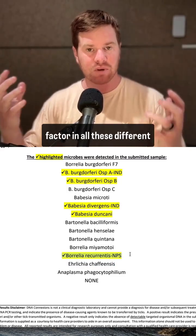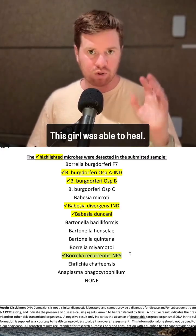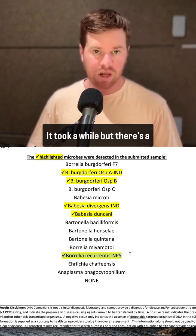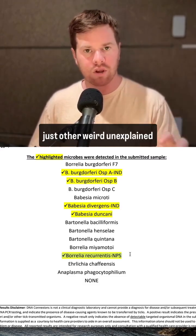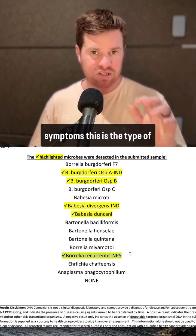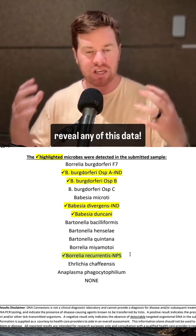You've got to factor in all these different pieces if you truly want to get someone better. This girl was able to heal — it took a while, but there are a lot of moving parts. If you're struggling with those types of symptoms or other weird, unexplained symptoms, this is the type of workup you need. In most cases, standard blood work is not going to reveal any of this data.